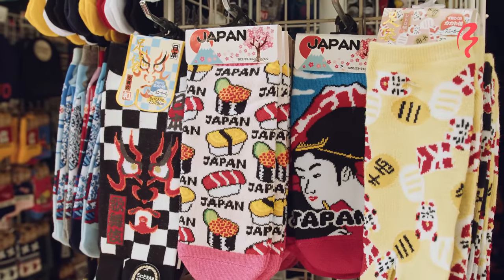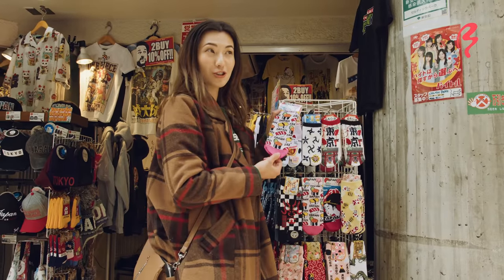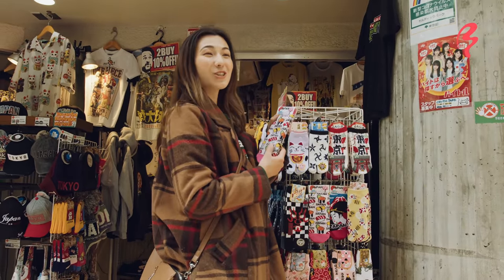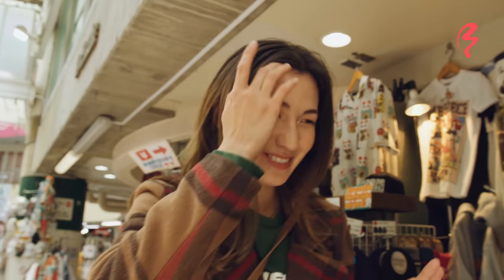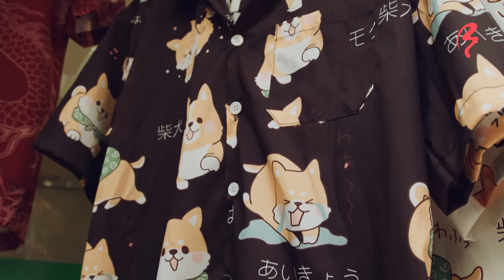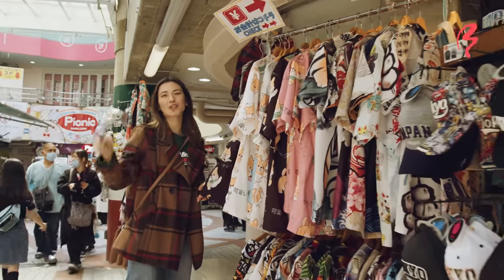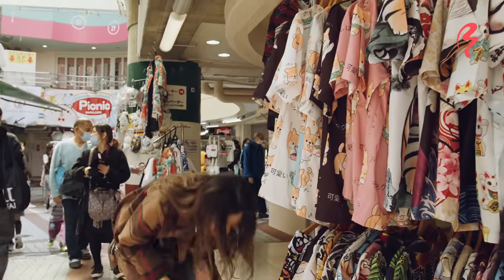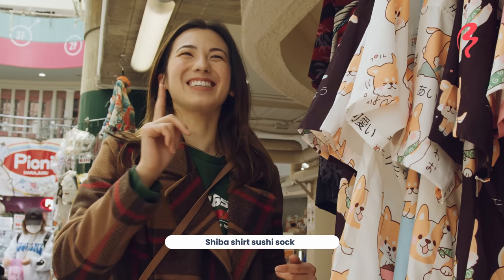Sushi sock! Again, very touristy, but I mean, I would wear sushi socks. Try saying that really fast — sushi sock, sushi sock, sushi sock. I just can't say it anymore! Oh, these are cute! Shiba shirt! I have a new tongue twister for you: Shiba shirt sushi sock. Shiba shirt sushi sock!